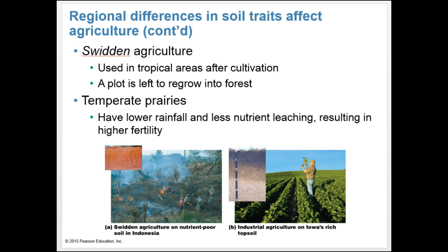Because of low nutrient content in tropical soils, people have traditionally employed swidden agriculture — where a farmer clears a plot of forest and cultivates the land for only one to a few years. Once fertility is exhausted, they move on and clear another plot, leaving the first to grow back to forest. However, many abandoned sites do not regrow forest, or are used as pasture land. In temperate prairies, we have lower rainfall and less nutrient leaching, resulting in higher fertility and crop production.